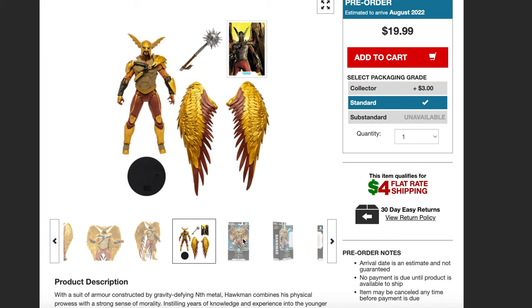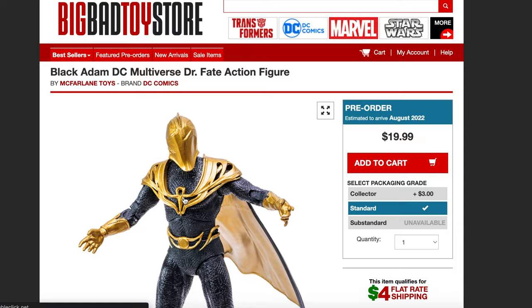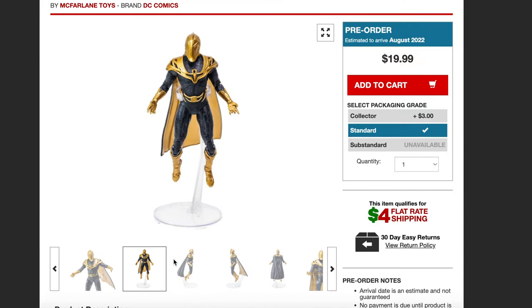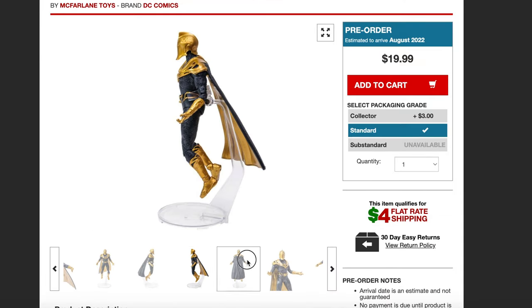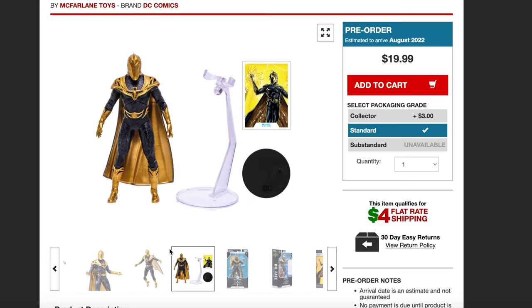Hawkman has the wings, and the cool thing is it looks like the wings can detach based off of this image here. Then we have the packaging for him. And then we have Dr. Fate, played by Pierce Brosnan — so I'm wondering if down the line we'll get an unmasked version of this guy.